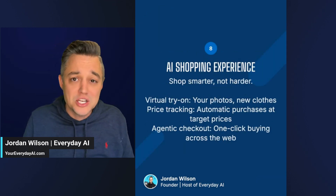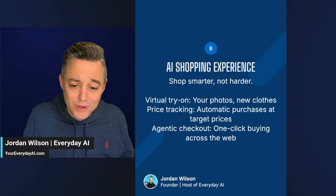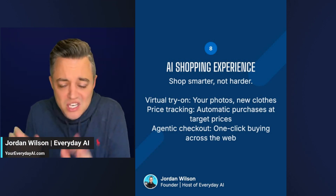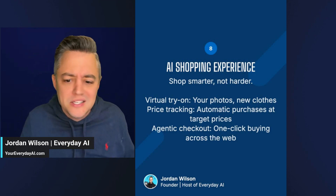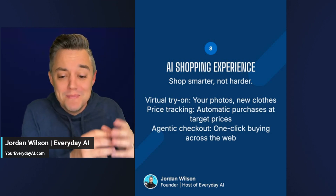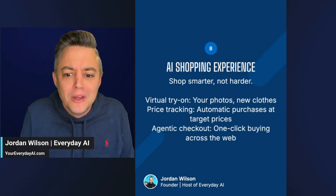Number eight is the new AI shopping experience — goodbye to your wallet. You can do virtual try-on for clothes, agentic checkout with Google Pay. You don't even need to manually check out; it will just do it for you, which is both really cool but also really dangerous — just say goodbye to your money. Imagine running this new agent mode in Project Mariner with the AI shopping experience and your money's gone. There are guardrails, hopefully.